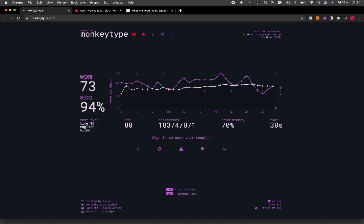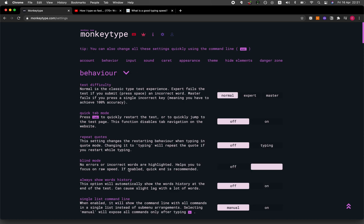I got 73 words per minute and an accuracy of 94%. Here you can see the words per minute as we progress through time, and it detects when the speed dropped — you can see this graphically. In the settings, I had selected blind mode, which means that whenever I type anything wrong, it won't be highlighted, allowing me to focus on typing without stopping to correct misspelled words.